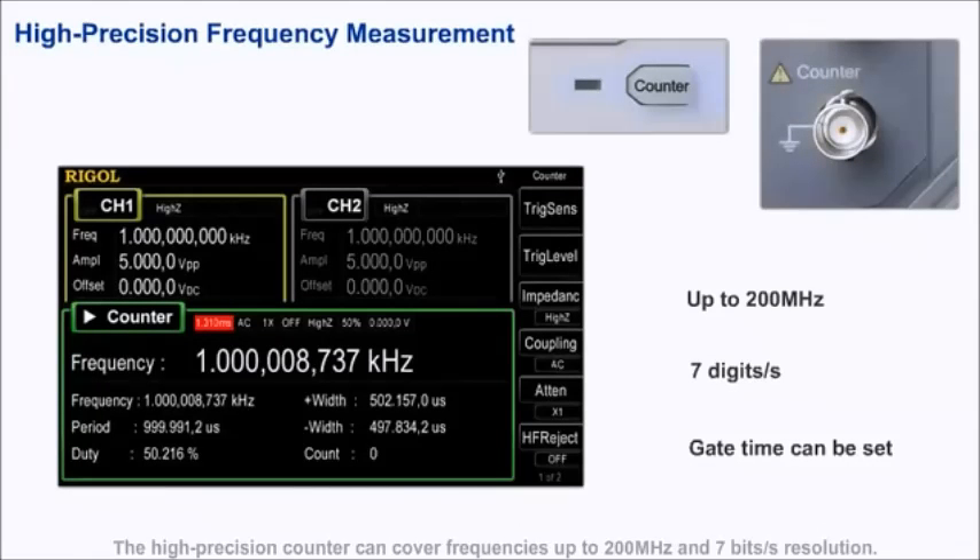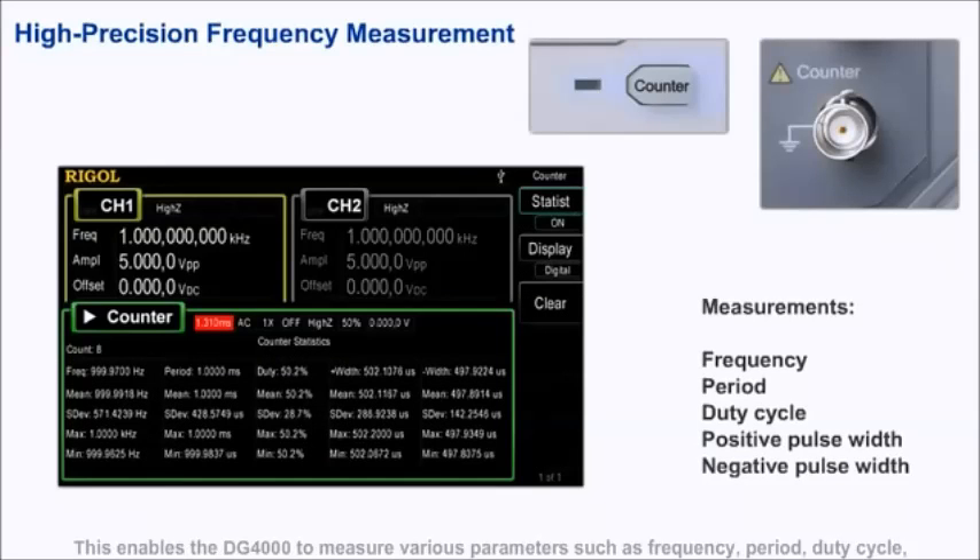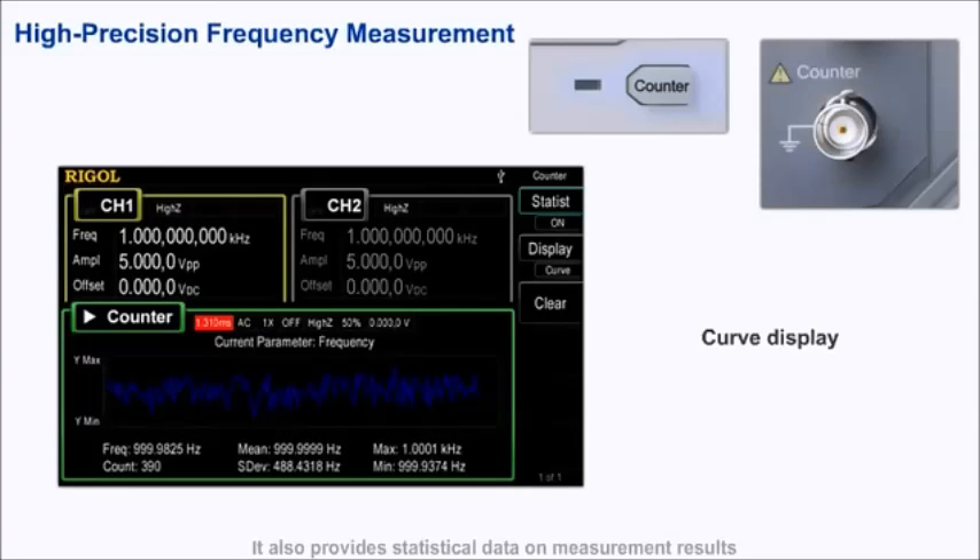The high-precision counter can cover frequencies up to 200 MHz with 7 digits per second resolution. This enables the DG-4000 to measure various parameters such as frequency, period, duty cycle, positive pulse width, and negative pulse width. It also provides statistical data on measurement results and the variations of measured values in digital or curved mode.